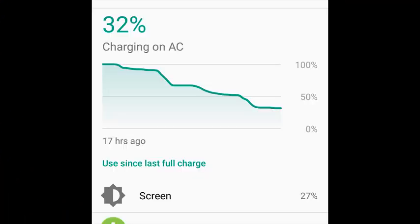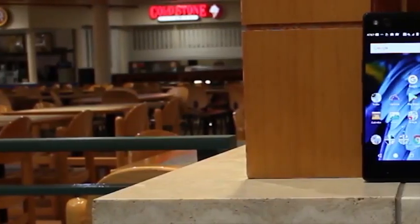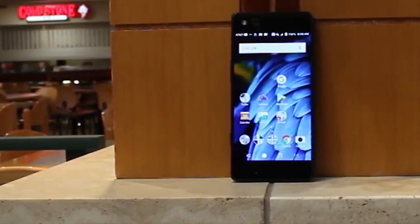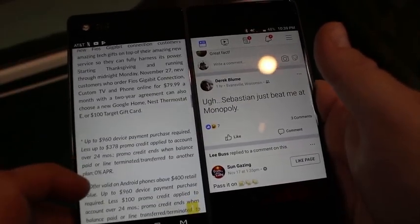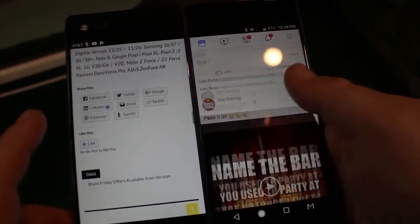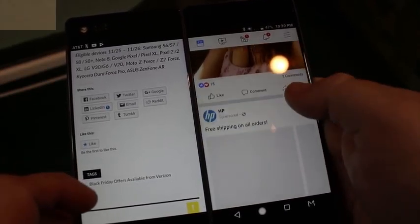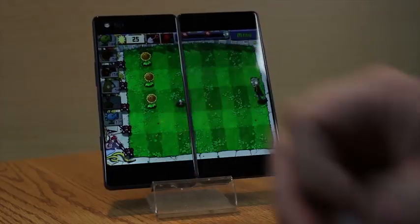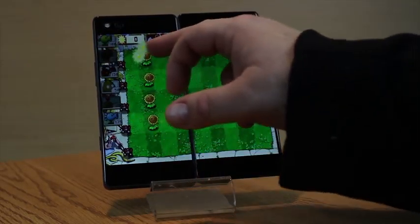Battery life is perfectly acceptable. We were nervous about the second screen draining extra juice, but it's not a problem. On a typical day we had roughly 20 to 30 percent left in the tank, even with liberal use of the second screen for video watching or mirror mode. Android doesn't specify which screens account for screen-on time, but we averaged over three hours, pushing four hours, with some battery left over — a delightful surprise.